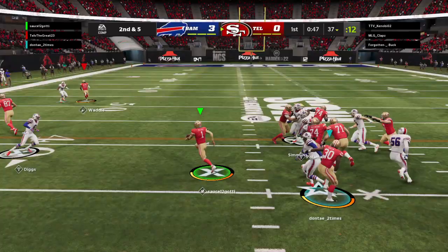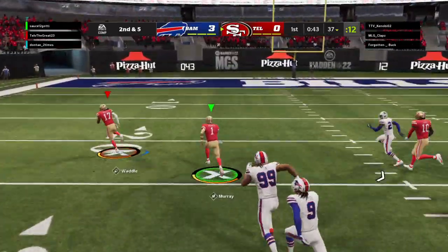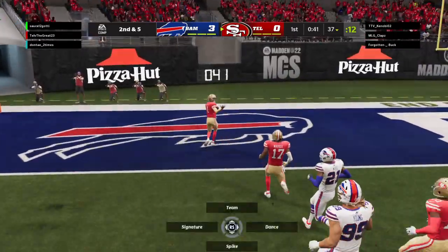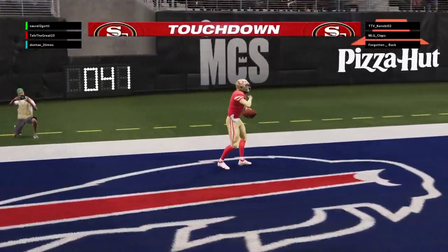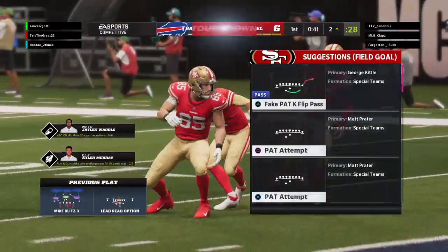A lot of times you think if you blitz a running play, you're going to smother it. But a lot of the blitzers, they come in a little bit high — they don't have great leverage. Touchdown 49ers! It's a sensational run there by Kyler Murray.